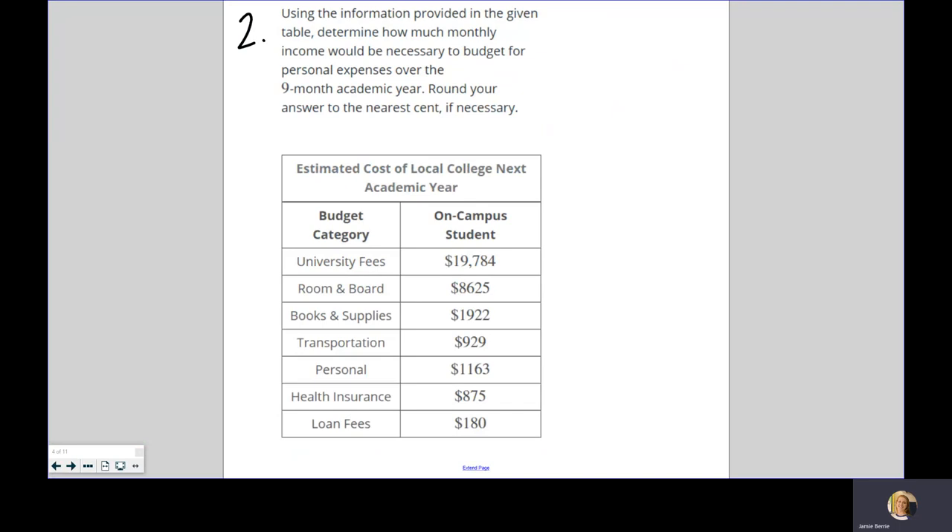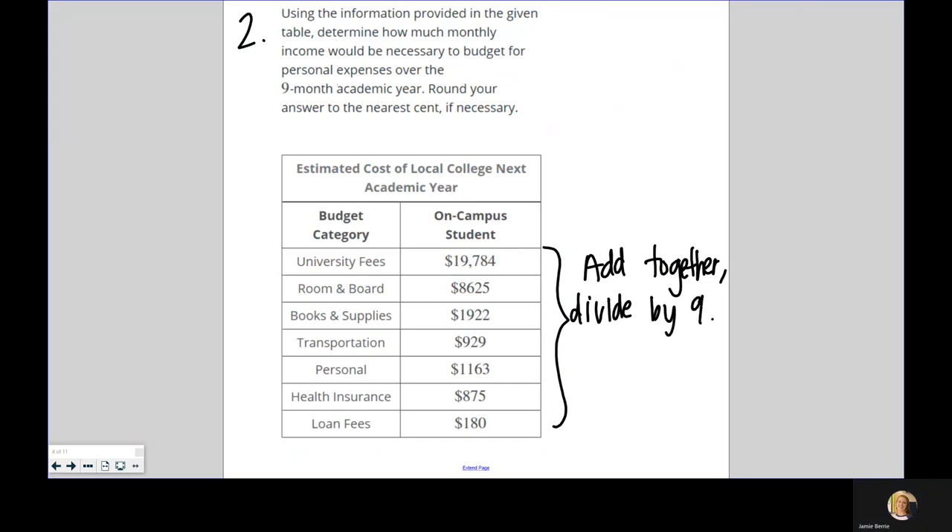Number two: using the information provided in the given table, determine how much monthly income would be necessary to budget for personal expenses over the nine-month academic year. We have university fees, room and board, books and supplies, transportation, personal, health insurance, and loan fees. We're going to add them all together and then divide by nine to find how much we need per month.